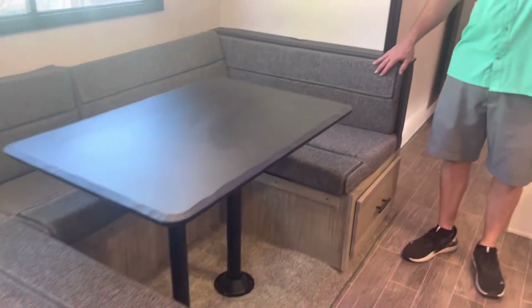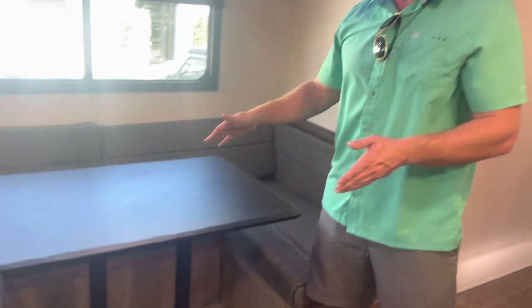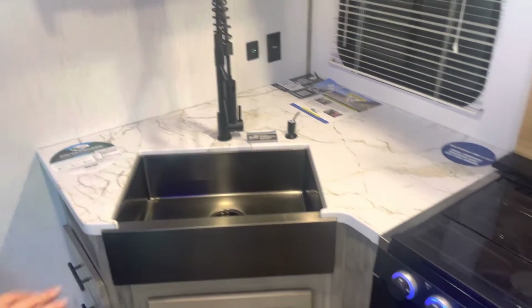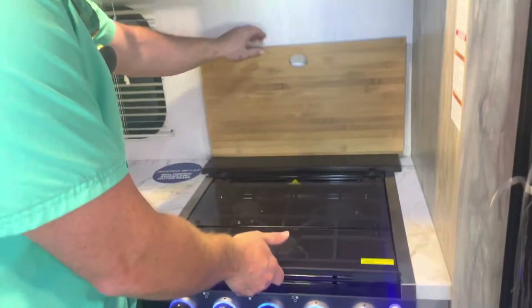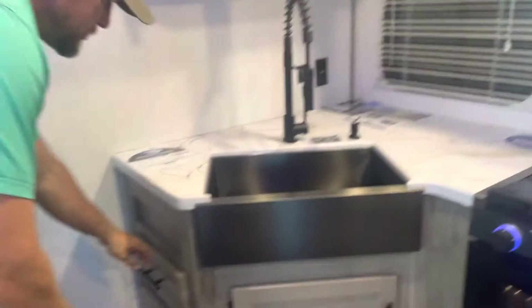Now we're walking into the main living area. We have a U-shaped dinette that's super nice because you can fit full-size adults on it, and it does make a full-size bed — just lower down the table, move those two cushions down, and you have a full-size bed with large amounts of storage underneath. We have a large farmhouse-style sink, a three-burner stove where the glass piece doubles as extra counter space. There's a magnetic cutting board on the back, and a nice amount of storage above and in drawers underneath.